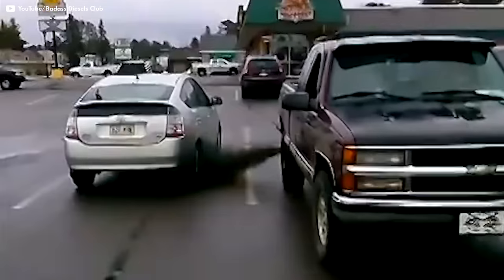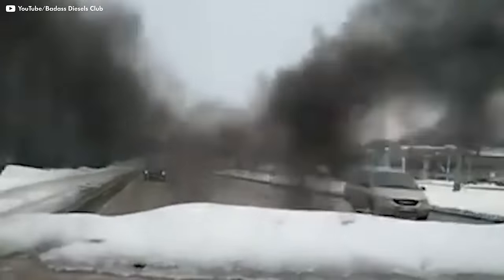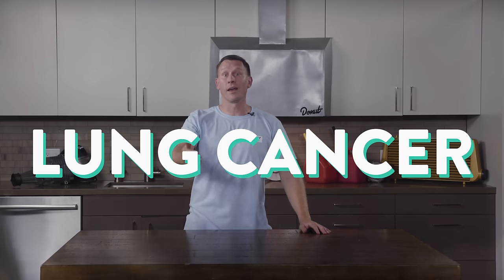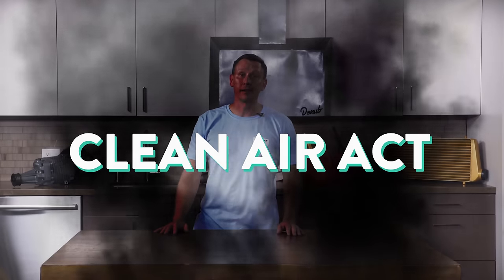Diesel drivers would roll coal and shoot a big black soot cloud at protestors, at hybrid vehicles, or at foreign cars to show their American freedom. But most people just think your truck's broken. Look, it's irresponsible and you probably shouldn't be doing it. Just keep in mind that the American Cancer Society has linked exposure to diesel exhaust to lung cancer. It impairs visibility, making it a massive safety hazard, and it violates the Clean Air Act. So you could be fined for making those kinds of modifications.